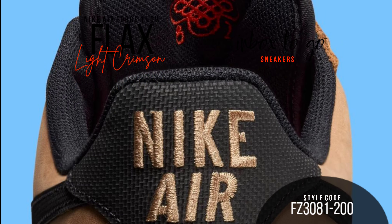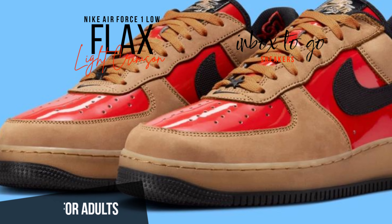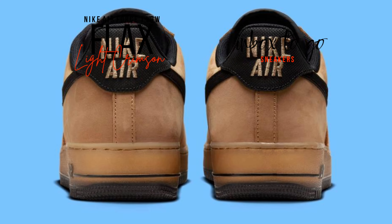Unique star-shaped black enamel dubrais that bind the design together give the lace area a unique look. The tread is black rubber. Extras like unique inner heel and tongue embroidery and patent leather tongue tags add to the upscale appearance.